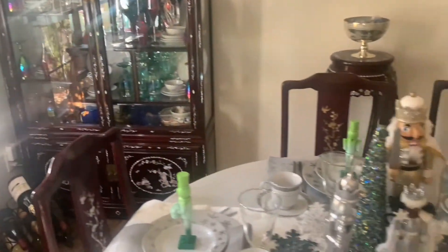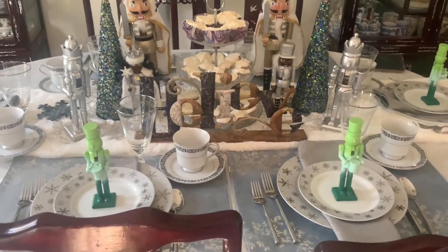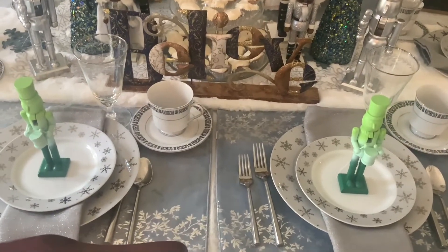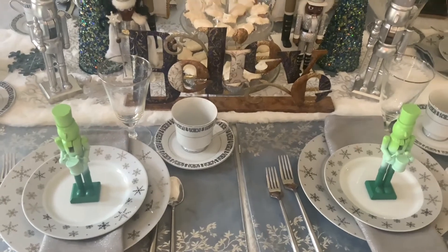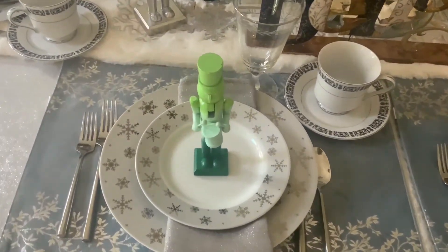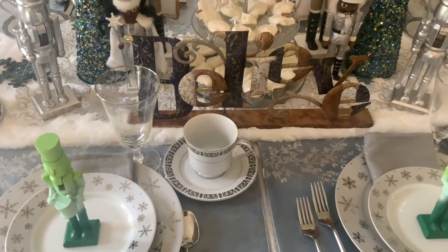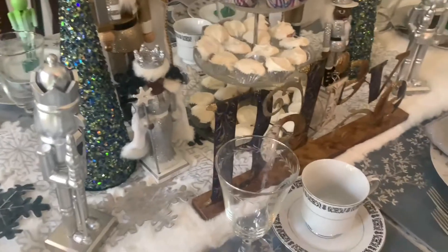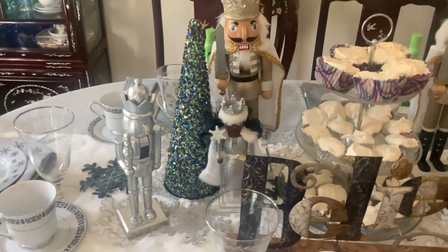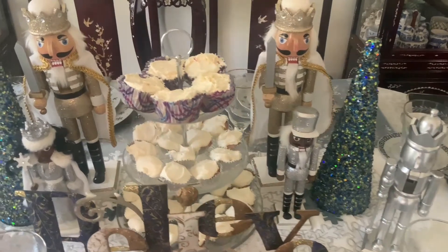The majority of the finds on here are from the thrift store. The dinnerware is from Dollar Tree a couple of years ago — they have a different snowflake pattern now that I haven't been able to find, but they have a beautiful white snowflake pattern. The cup and saucers came from the thrift store as did the wine goblets. These silver nutcrackers were originally gold and got spray painted — I love a can of spray paint, it changes the whole theme of everything.